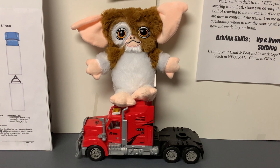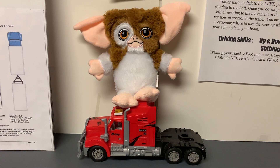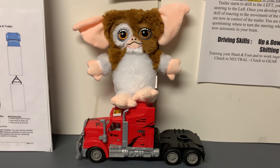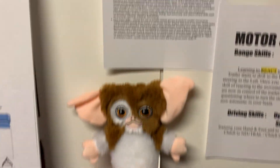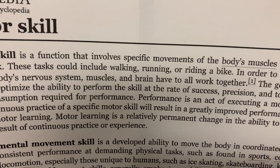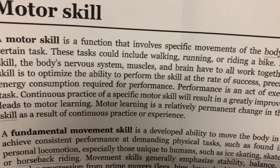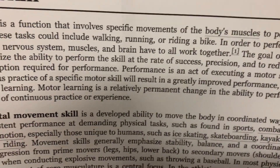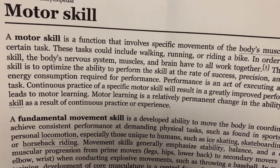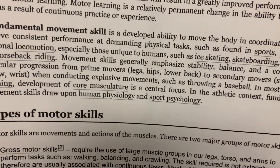But it's all about motor skills. I talk a lot about motor skills — it's doing a process over and over until you naturally get it and it clicks in your head and you learn how to react to the trailer. So what is motor skills? If we look up Wikipedia, motor skills is a function that involves specific movement of the body muscles to perform a certain task. These tasks include walking, running, riding a bike — and also backing up a tractor trailer. We are training our hands and feet and brains to work in a coordinated way, to react to certain movements of a tractor trailer.